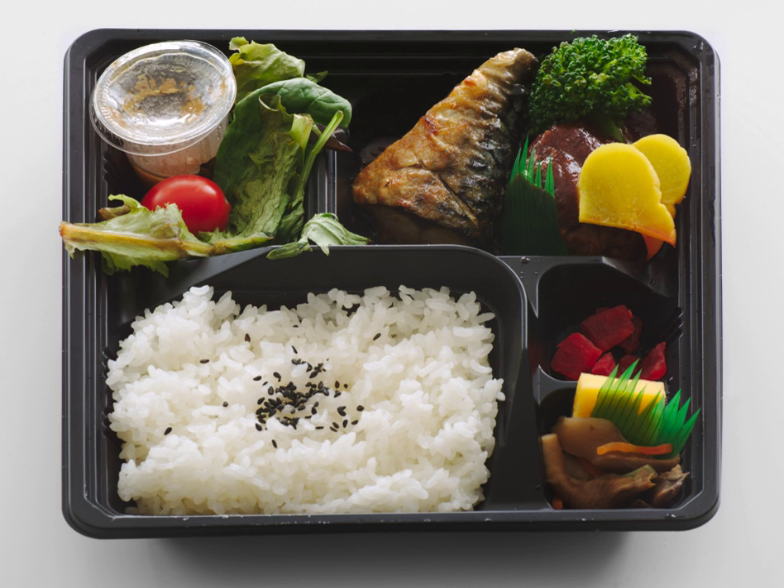In the Meiji period, the first eki-bento or eki-ben was sold. It is believed that it was sold on 16 July 1885 at the Utsunomiya train station in the northern Kanto region of Japan, and contained two onigiri and a serving of takuan wrapped in bamboo leaves. As early schools did not provide lunch, students and teachers carried bentos, as did many employees. 'European' style bentos with sandwiches also went on sale during this period.